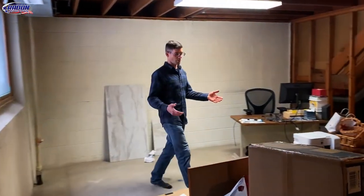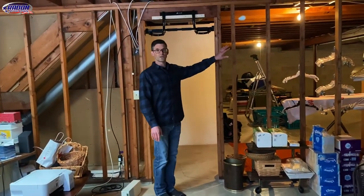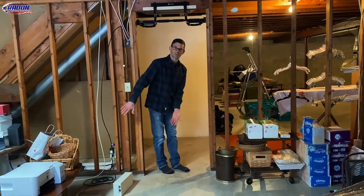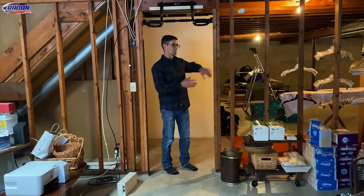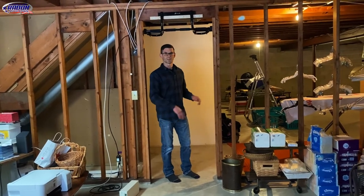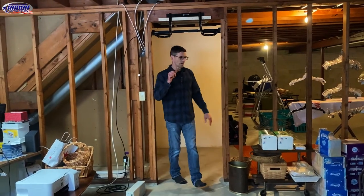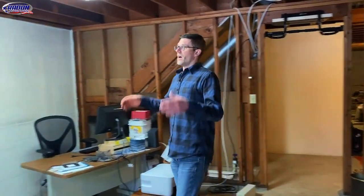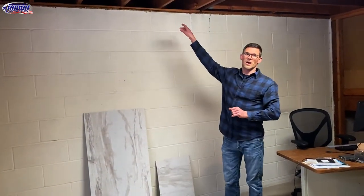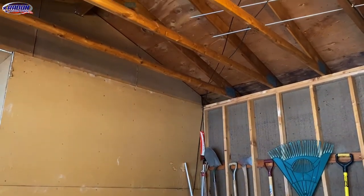That sub-slab plumbing runs over here to pick up the kitchen sink drain. One of the other cool things is we've got a unique foundation type where we've got post and beam over there, and then here we've just got a load bearing wall. We've got a center footing that runs through here and separates this area from everything else. It'll be really cool to show how this limits our pressure field extension — if we apply suction to this side, we'll find that we probably don't reach much outside of this room or area. All of our piping is going to come together and exit out the rim joists into the garage, up the garage wall.